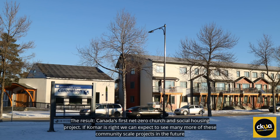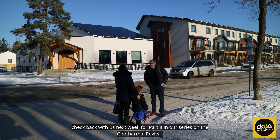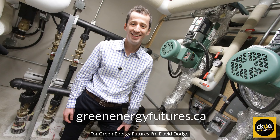The result? Canada's first net zero church and social housing project. If Komar is right, we can expect to see many more of these community-scale projects in the future. Check back with us next week for part two in our series on the geothermal revival. Learn more at greenenergyfutures.ca. For Green Energy Futures, I'm David Dodge.